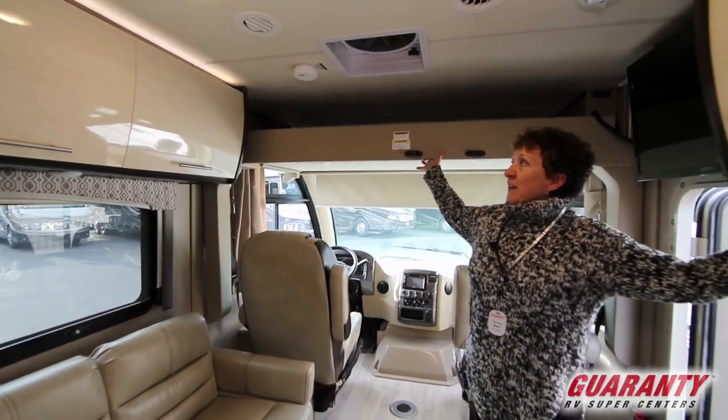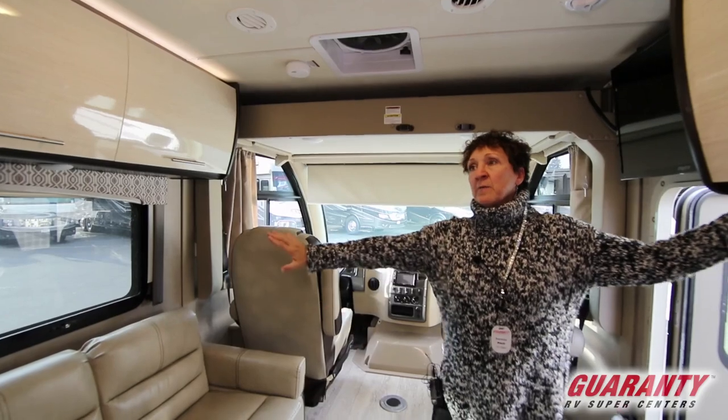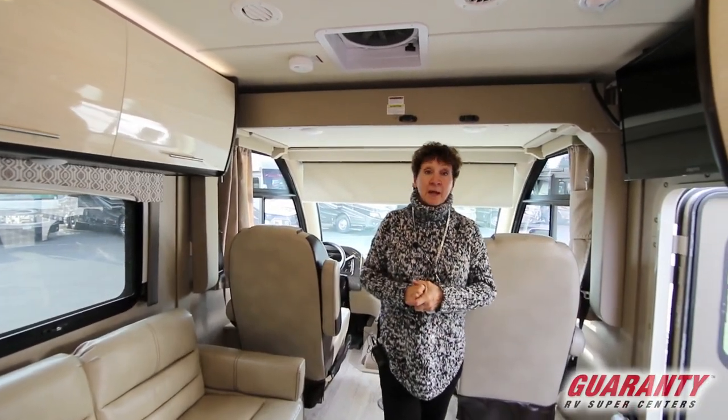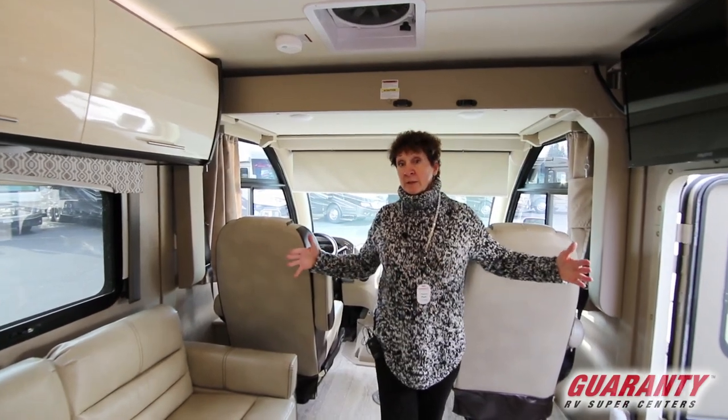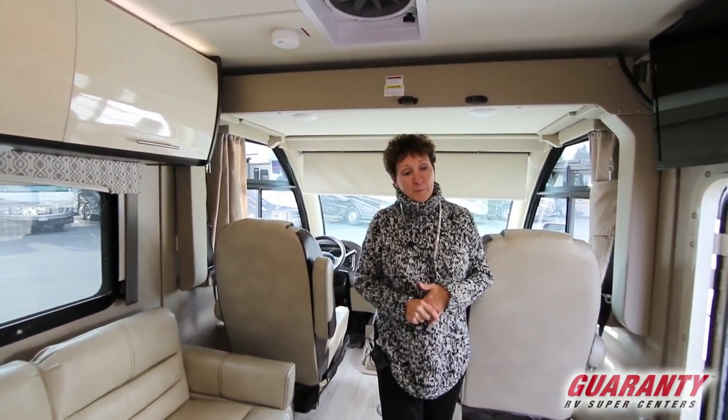A unique feature here is no slides up front. So wherever you pull in, if you happen to get to a camping spot late and everybody else is squeezed in beside you, no worries. Your only slide is out back where the bed is.